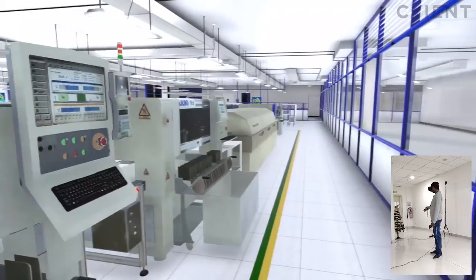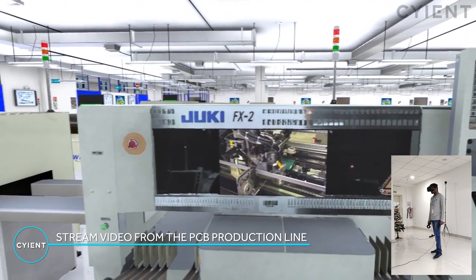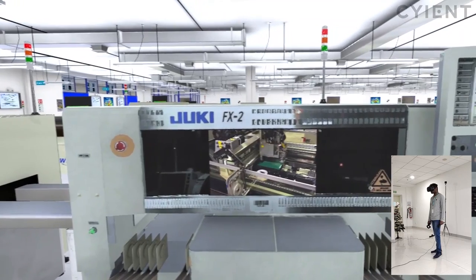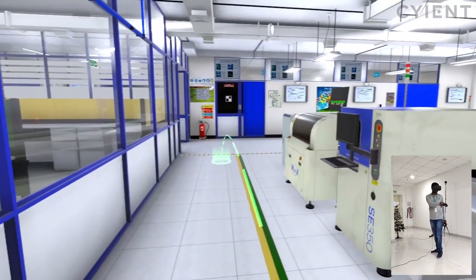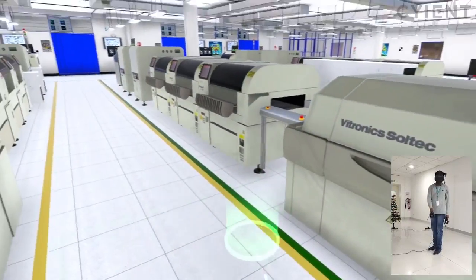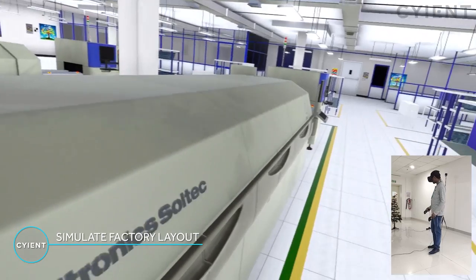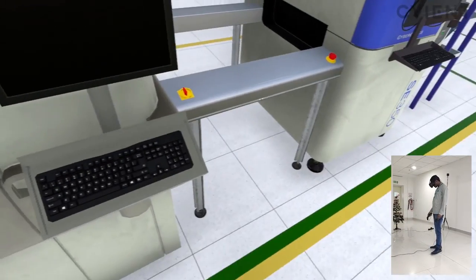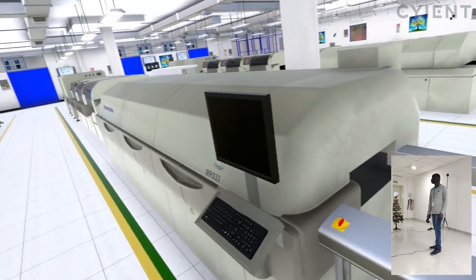Sensors placed strategically in the factory capture streaming video of the pick-and-place machine, allowing VR application users to view progress in real-time. A technician uses the controllers to measure the flow solder machine to collect information for possible equipment replacement, process optimization, or to conceptualize a new factory layout design.